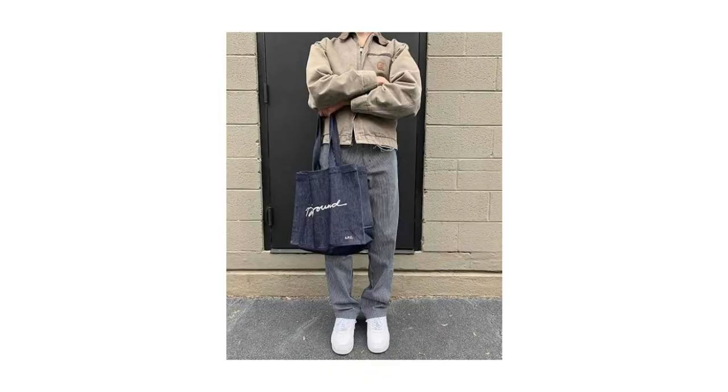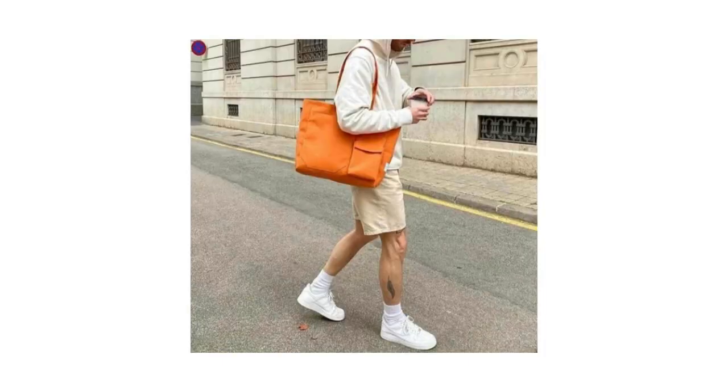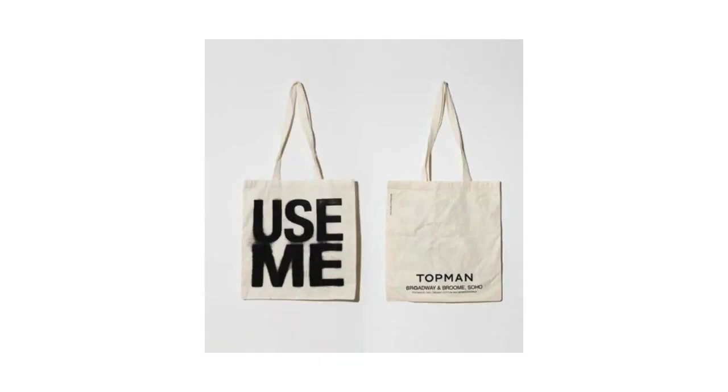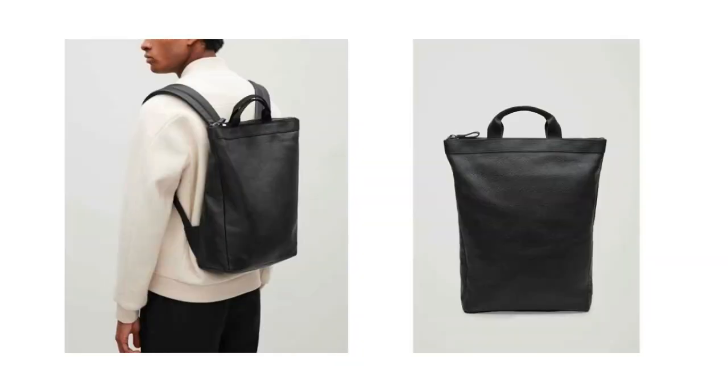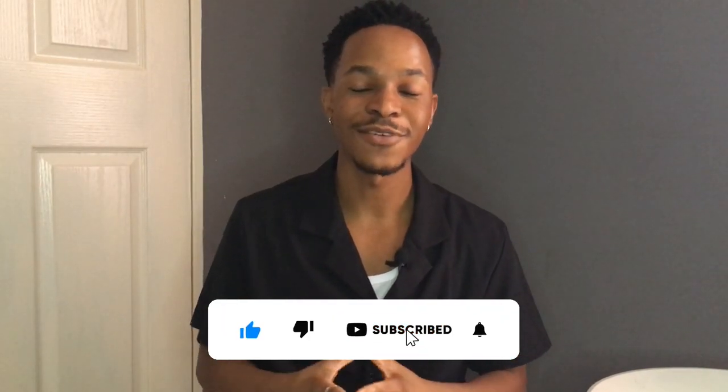Bags for most people are more function than fashion, but in the past few years there's been a blend of both. Although incorporating bags into fashion for women's wear isn't something new, for men's wear it has become a functional yet stylish preference. The bags that have done a great job serving this purpose are crossover bags, backpacks, and tote bags — all of these elevate your outfit and bring it together while adding a bit of functionality. So bags are definitely an accessory you should have a look at.